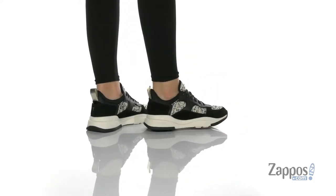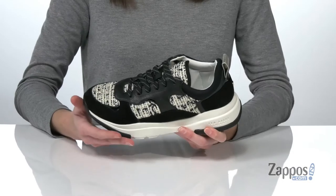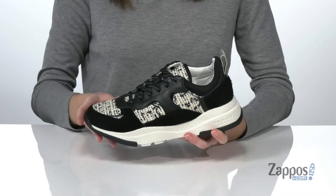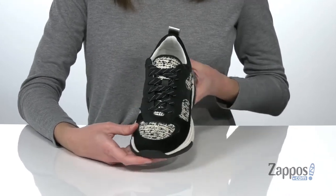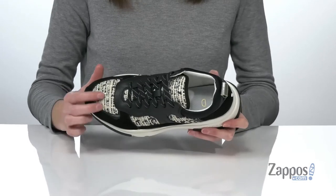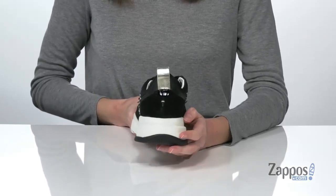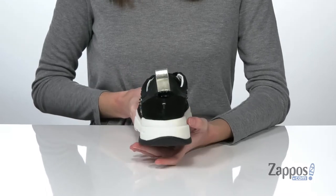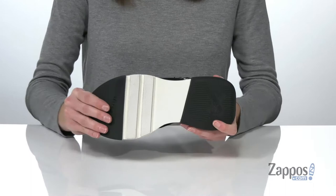While these shoes have a sporty looking silhouette with a chunky white midsole and laces on the top, the tweed and mixed finish leather on the upper give them a distinctly polished look. My favorite thing about them is the little hint of metallic shine in the tweed and the metallic pull loop at the back.